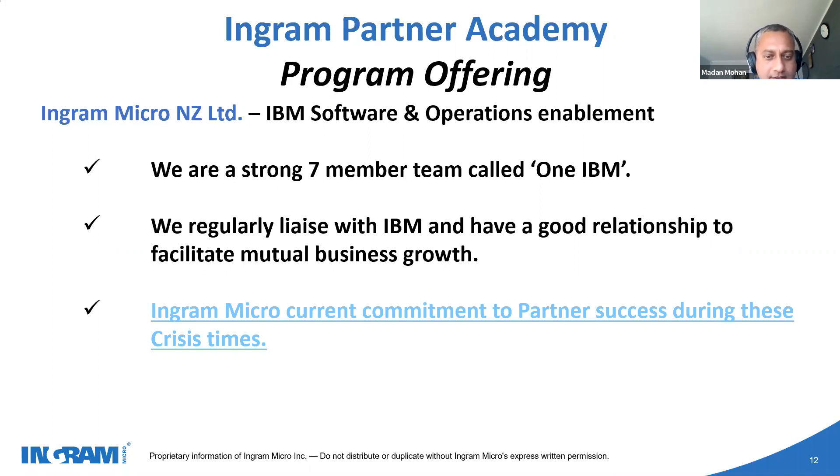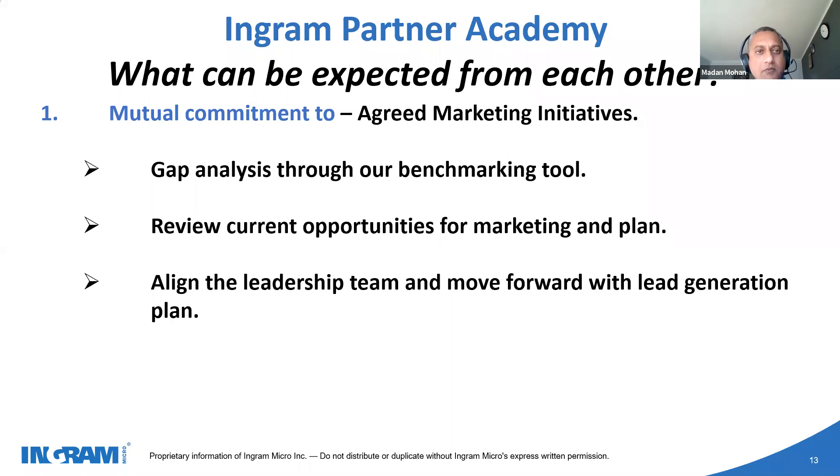I'd be happy to share this presentation later, which includes an article where Jason Langley presents how Ingram Micro is supporting partners in the current situation. So what can a business partner expect from the Ingram Partner Academy? It is divided into marketing, sales, and IBM operations enablement. The operations could include skill development, training, and support on business opportunities. On the marketing side, we will go through a gap analysis using a nine-box method, which gives the current status, generates a report, and marketing experts analyze it to provide feedback.